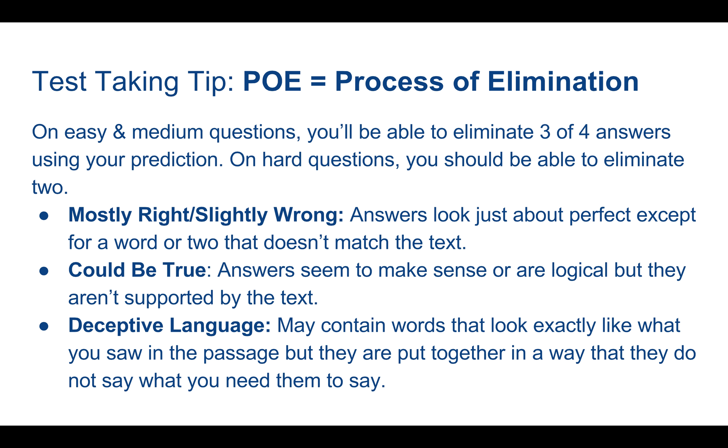POE, or process of elimination, is our next tip. On questions you consider easy or medium-hard, you should be able to eliminate somewhere in the neighborhood of three or four answers just using the prediction you made. On harder questions, you may only be able to eliminate one or two. Some easy traps to fall into when looking at answer choices: you will see answers that are mostly right and therefore very attractive. You may also see answer choices that are slightly wrong but kind of right — if they're just a little bit wrong, it's wrong. If the answers look perfect except for a word or two, it's not the perfect answer. If part of the answer doesn't match the text, it is incorrect.